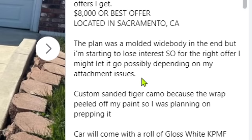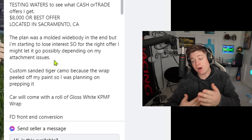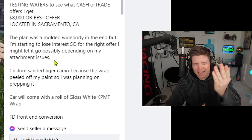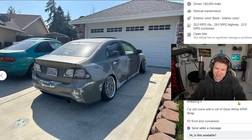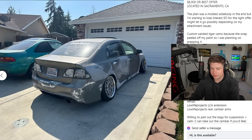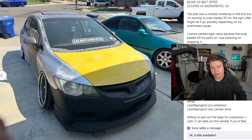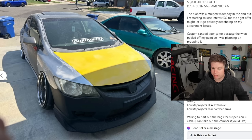The plan was a molded wide body but in the end he's starting to lose interest — I don't blame him. For the right offer he might let it go but he's got attachment issues. Custom sanded tiger camo because the wrap peeled off the paint — that's what happened. The car will come with a roll of gloss white KPMF wrap and a front end conversion. At least it's on Air Lift — so it's not static, which is more conventional. But he's getting rid of it at way too high a price for what you're looking at.